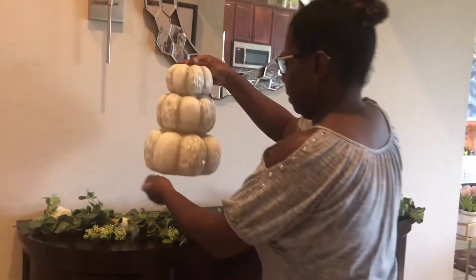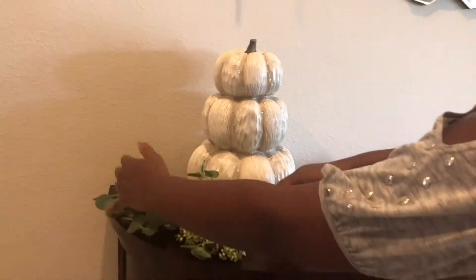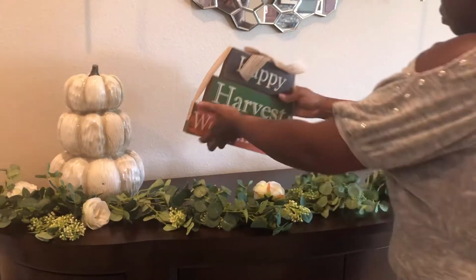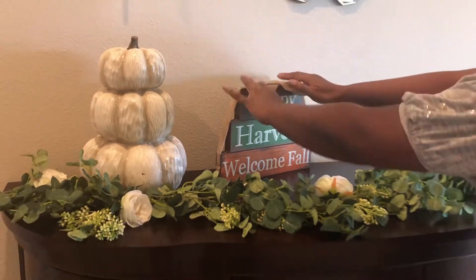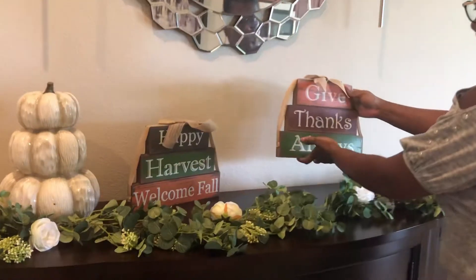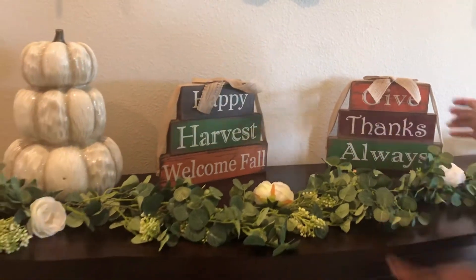I got this gorgeous pumpkin from Home Goods. And I'm putting those two signs — this one says 'Happy Harvest, Welcome Fall, My Favorite Season,' and this one says 'Give Thanks Always.' We should be thankful for every little thing, and this is what I feel — I'm thankful for you.